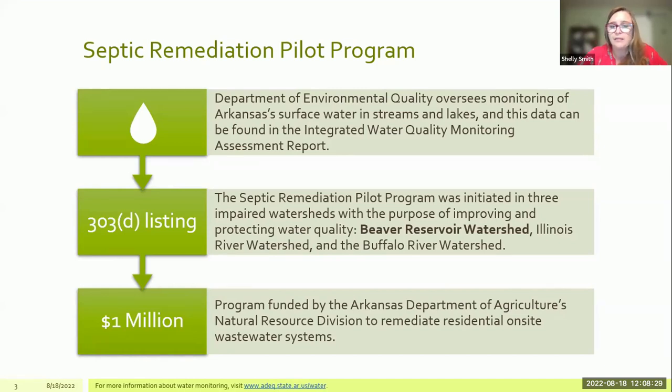This program is funded by the Arkansas Department of Agriculture's Natural Resource Division. We have a million dollars allocated for the Beaver Reservoir Watershed and now also the Buffalo River Watershed to remediate systems, and there is an additional million dollars allocated in the Illinois River Watershed.